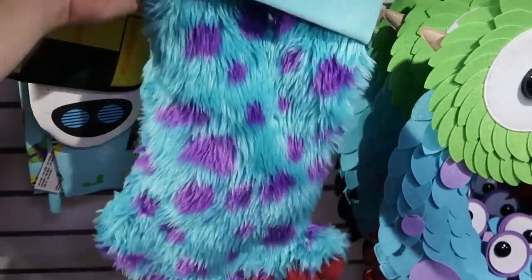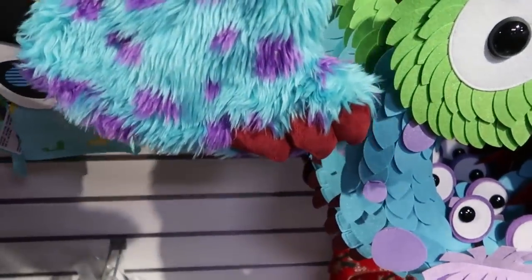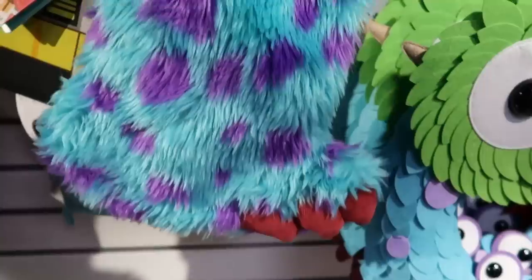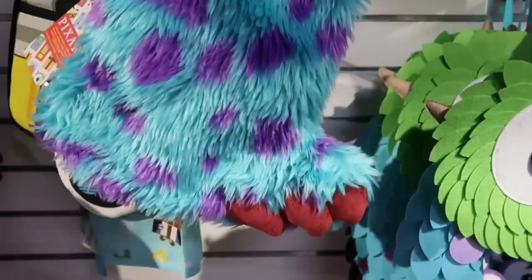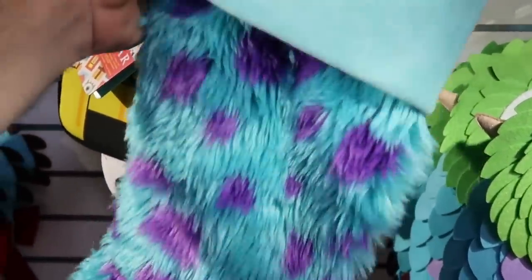Here's a really fun Sully stocking — look, you can actually see the bottom of his foot there, his toes. Extremely soft, like this thing is amazing. $14.99 from $30. Like that there is really stinking cute.